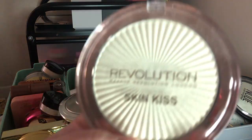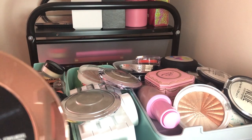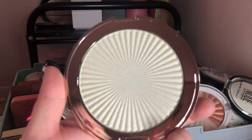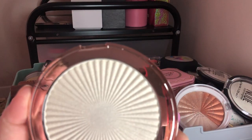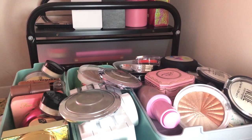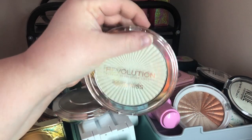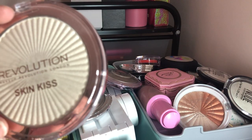Next I have this Revolution Skin Kiss Bronzer — the shade is Ice Kiss, which is just a beautiful white highlight. I think I'm going to get rid of it though, because I have so many highlights. I probably won't use this one. I liked it because it's an icy white highlight, but I'm going to declutter it.